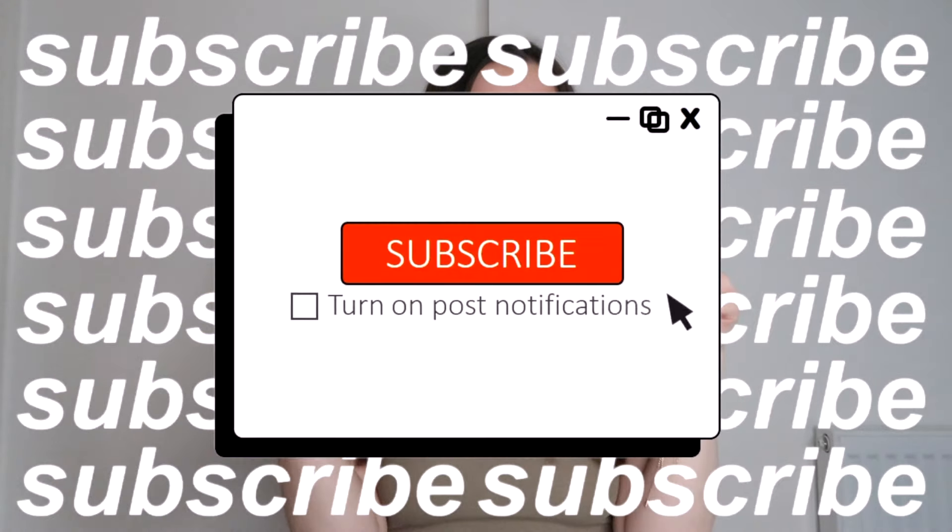Hello everyone and welcome back to my channel. In today's video I have got a Shein haul for you. It's been so long since I filmed one of these and I'm so excited, especially since getting back into spring and summer again. I hope everyone is doing well and had a really lovely Easter. If you enjoy this type of video, hit the thumbs up button and subscribe. Without further ado, let's get on to the Shein haul.